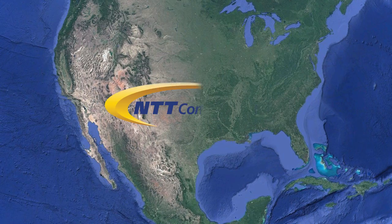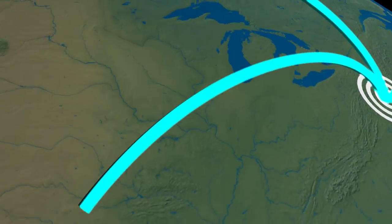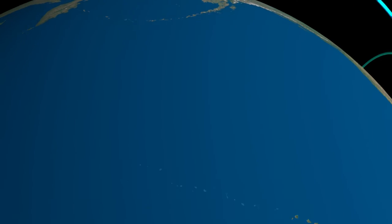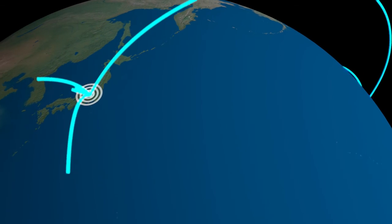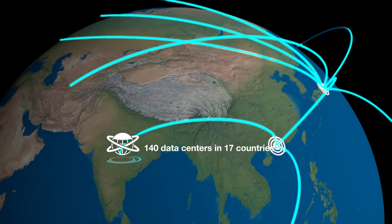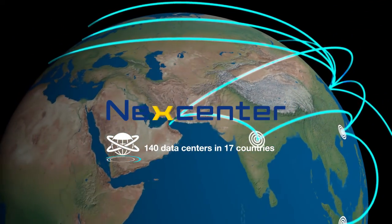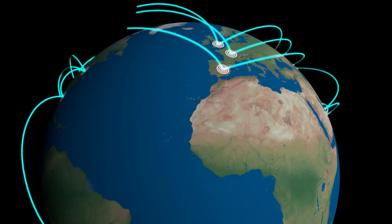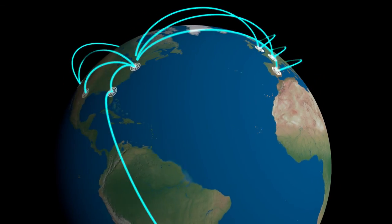RagingWire is part of NTT Communications, a leading global provider of information and communications technology solutions. RagingWire's TX1 is a key component of NTT's global network of 140 data centers operating under the NEXT Center brand. Connection to this worldwide portfolio of data centers is ideal for companies looking for a global footprint under one umbrella.